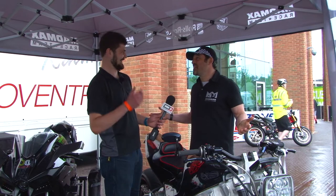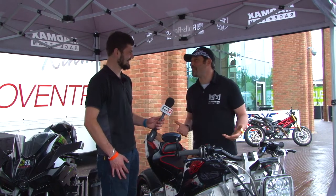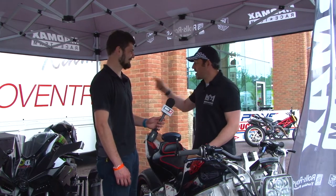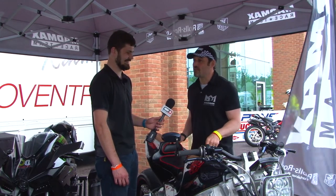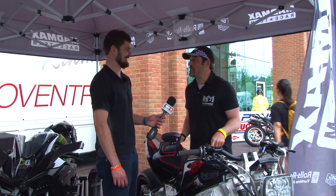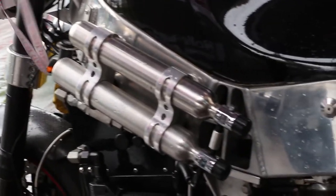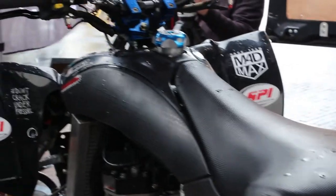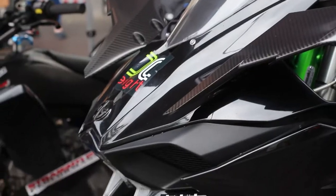Is this thing road legal? Of course it's road legal, because one of the things we love doing at Mad Max Racing is making sure that everything you see — from the quad to the H2R — you can ride on the road. You can go from the Premier Inn, do your world record, and celebrate in the pub later. I absolutely love all three of these.